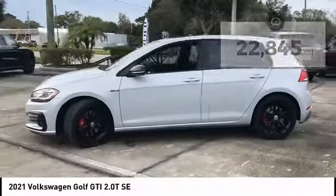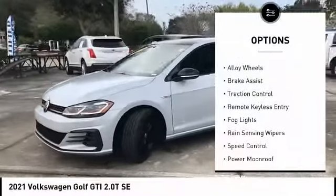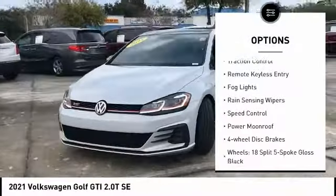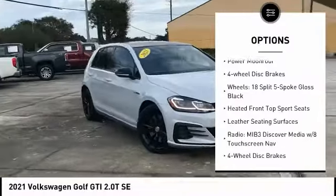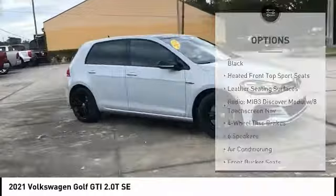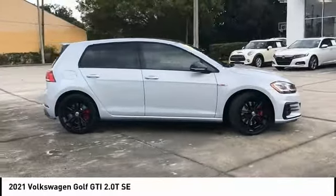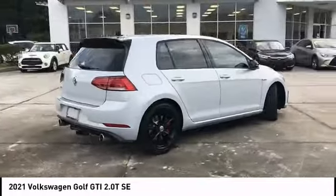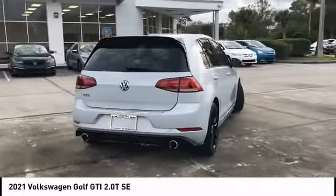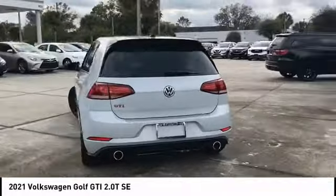Here are some of this vehicle's great options: electronic stability control, alloy wheels, brake assist, traction control, remote keyless entry, fog lights, rain-sensing wipers, speed control, power moonroof, and four-wheel disc brakes. This isn't just a vehicle, it's an experience. So stop in for a test drive today.